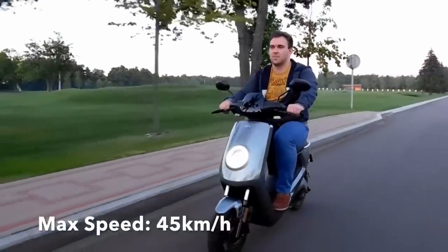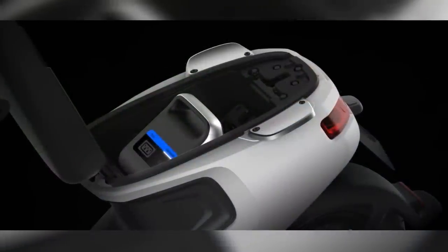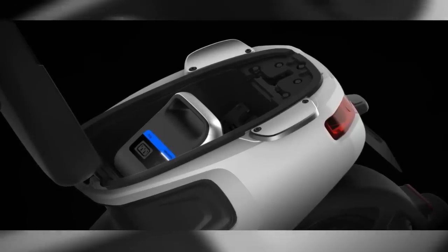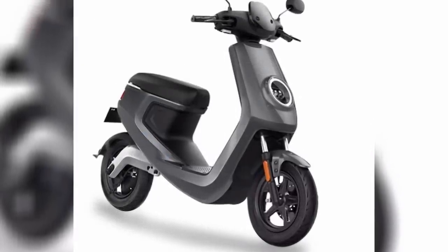The Niu app allows real-time data monitoring. This information is stored in the cloud, enabling riders to check diagnostics and daily use statistics straight from their mobile phone. Prices on the M1 range from $1,600 to $2,100.